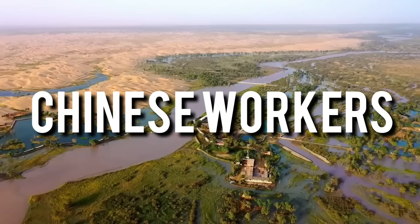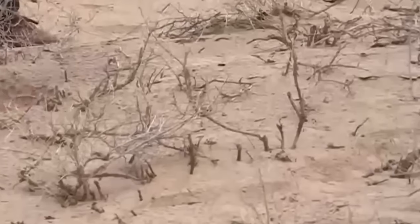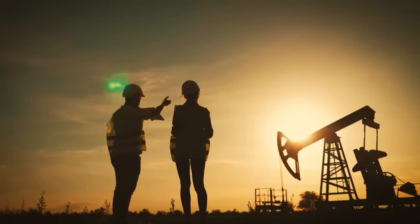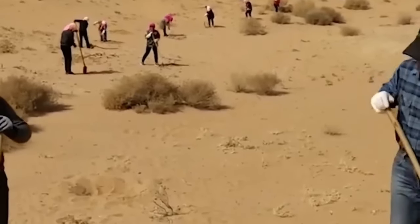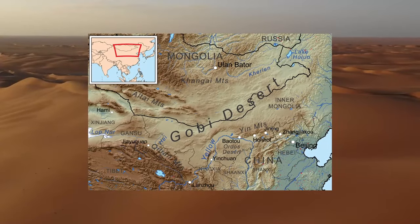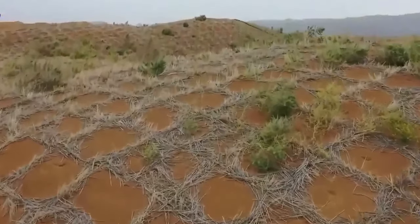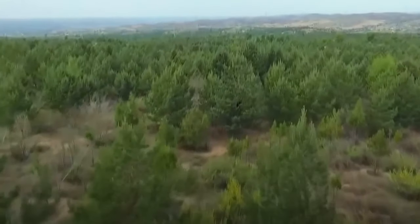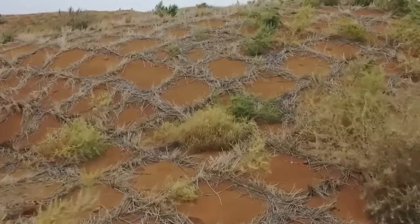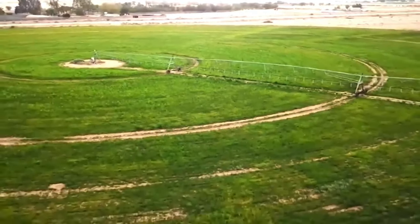180,000 Chinese workers are turning a desert into an incredible megacity. Picture this: a vast, lifeless desert being transformed into an astonishing megacity by 180,000 hard-working Chinese workers. Yes, you heard it right — an ambitious mega-project is underway, converting inhospitable desert lands into a bustling green oasis teeming with life and opportunities. Over the next few minutes, you'll uncover the fascinating details of this incredible endeavor.